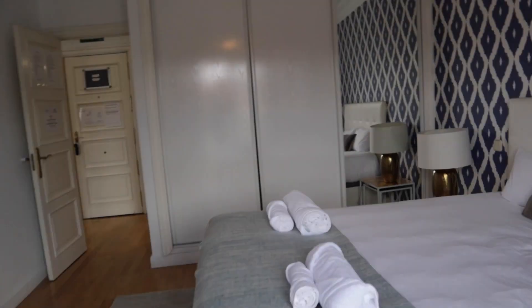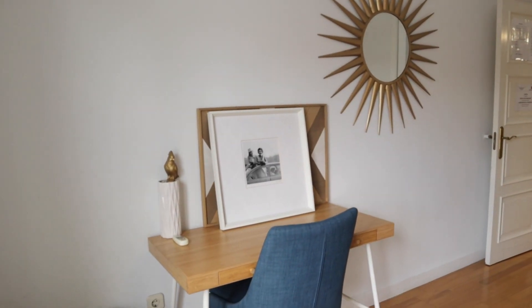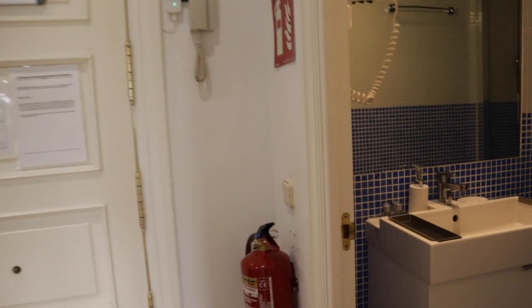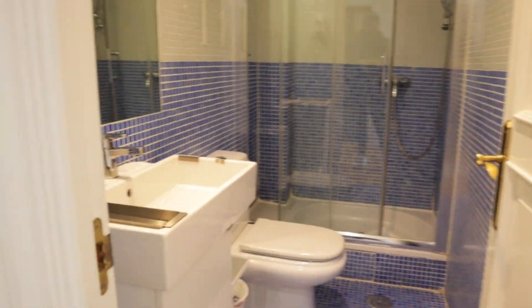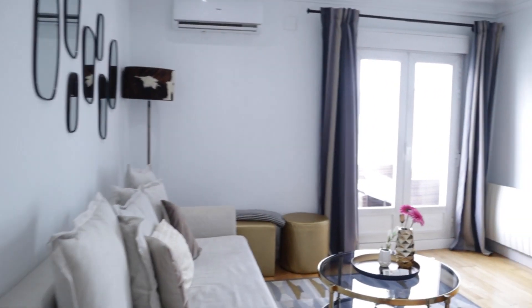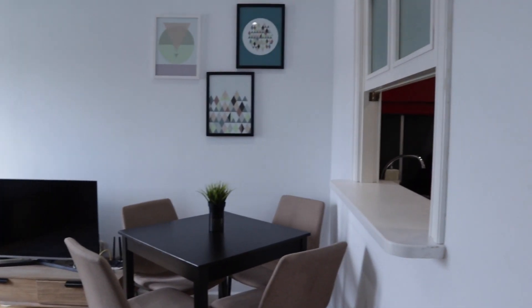To finish the tour, we enter the bedroom and walk into the bathroom: the sink, toilet, and the shower. So that's the apartment — it's a really good apartment, totally equipped and ready for booking. Thank you for the video, hope you enjoyed it. You can find more information on the Spotthome homepage. Bye bye.